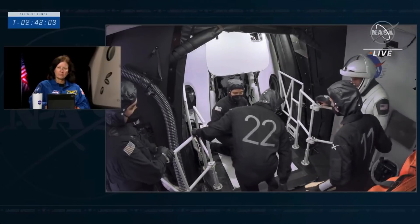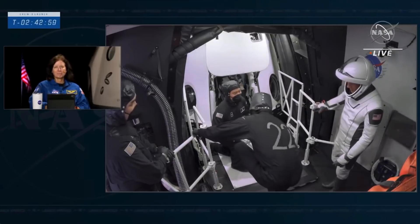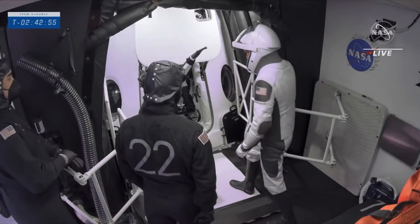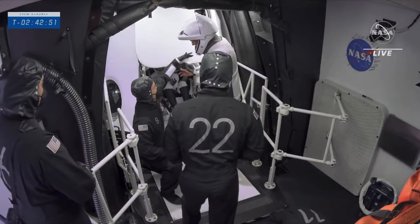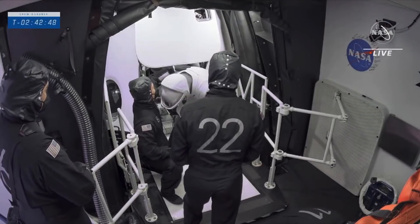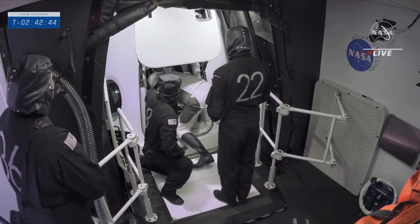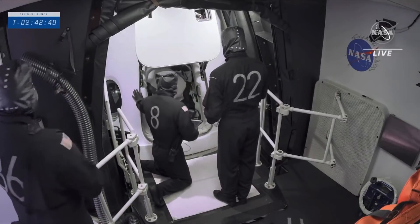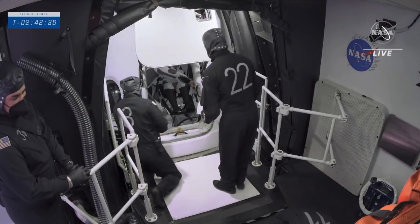Good evening, Raja — I have you loud and clear. Welcome to Endurance. There was a communication check. We'll watch Tom ingress to the Dragon capsule carefully. Watch your head. Watch the seals. As he goes inside and takes a seat right next to the commander, Raja Chari. What a great shot of a couple of our crew members crossing the crew access arm, waving hello.